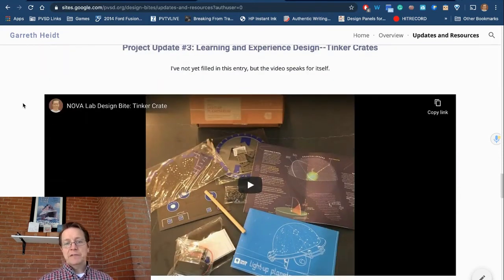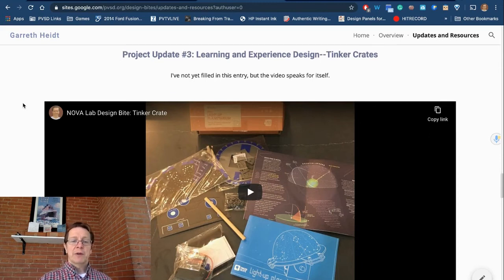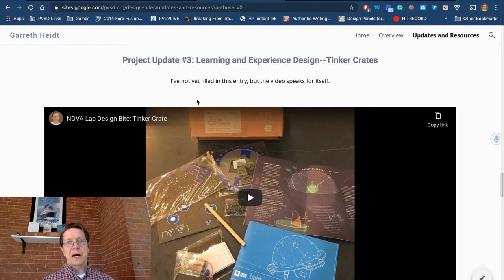I ended with Tinker Crates — these boxes that my children used to get for several years. What I really like about them is, first, they're boxes, because I love boxes. And second, the way they designed the learning for these boxes so that a child aged roughly eight through fourteen could come to these boxes and enter them at any point and learn something.